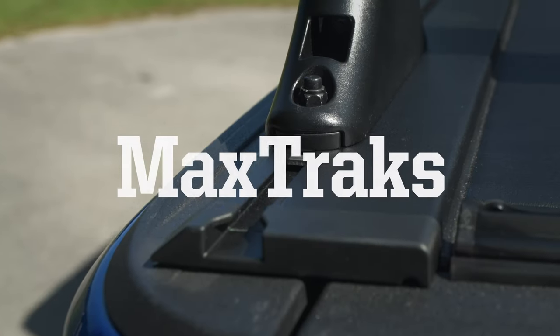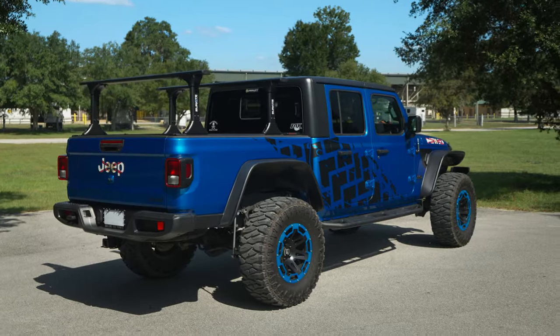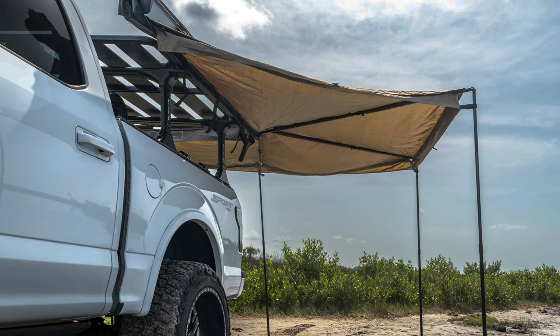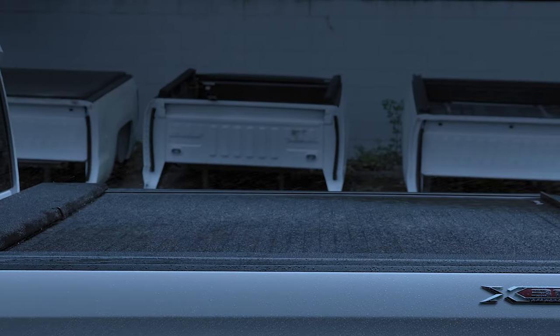The A-Series XT features RollerLock's MaxTrack system integrated into the rails. It's designed to accommodate the Elevate Bed Rack, a robust truck rack that's easy to remove and gives you the option to haul tools and toys up top, so you gain utility above your bed space while the cover keeps the cargo in your bed sheltered and secure.